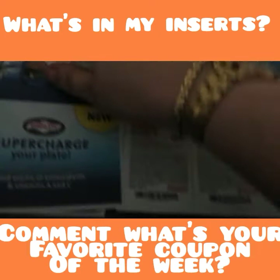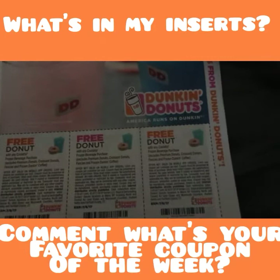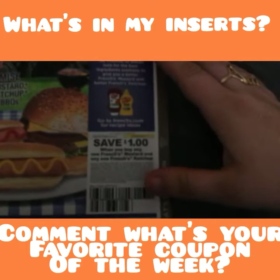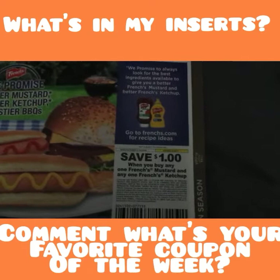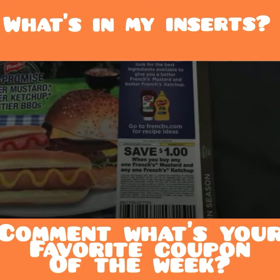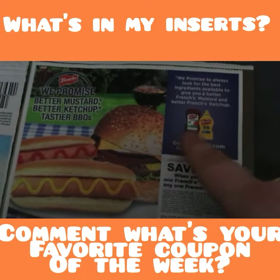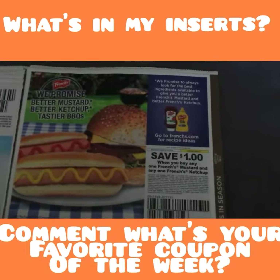These always rebate for the canned Dole fruit. A dollar on two Sargento, then some Nabisco — a dollar on three cookies and crackers. Then some Bird's Eye — a dollar on any two, that's actually good. Dunkin' Donuts — I love Dunkin' Donuts so we'll see. Some Florida's Natural lemonade. Then here is save a dollar when you buy any one French's mustard and any one French's ketchup, and there is always a great Ibotta rebate on those.